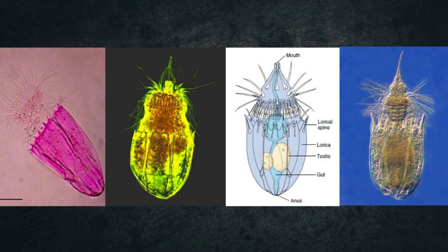An interesting fact about this creature: Loricifera are the first known multicellular organisms to spend their entire lives in an oxygen-free environment.